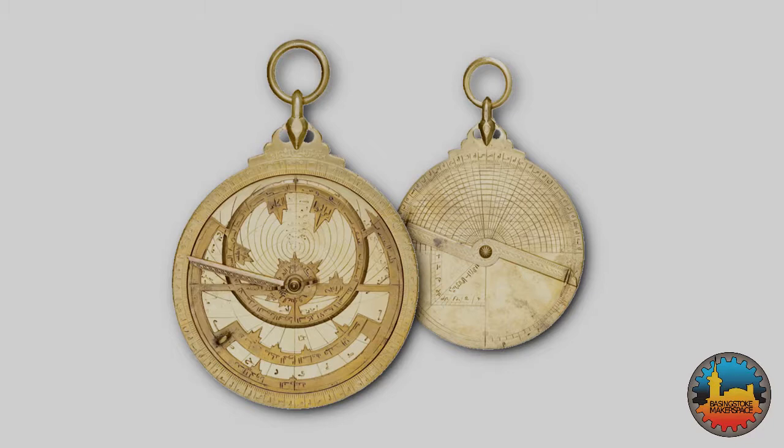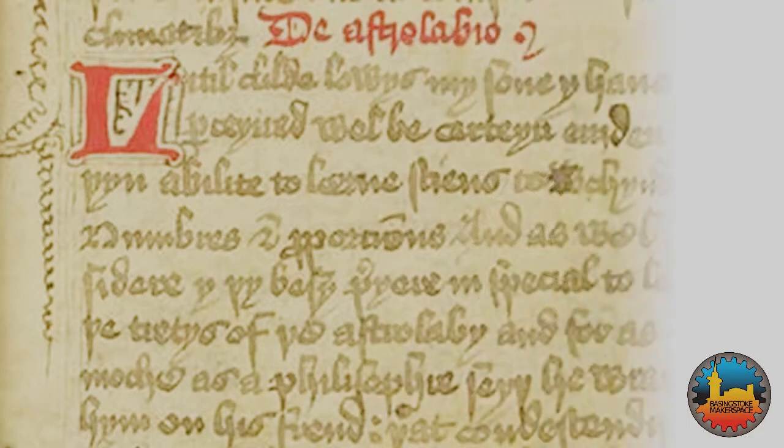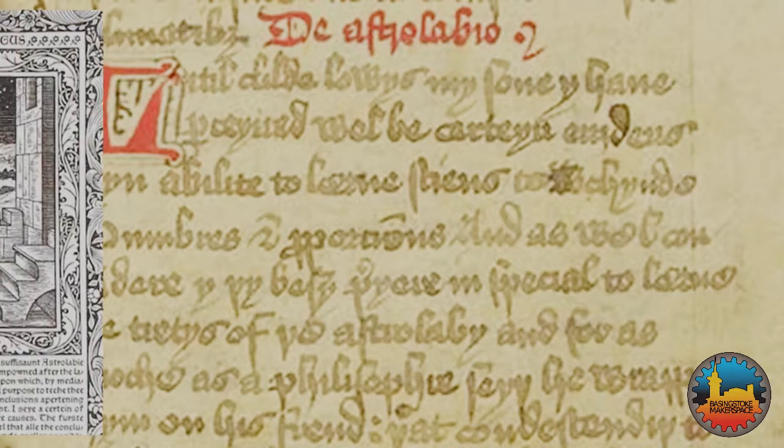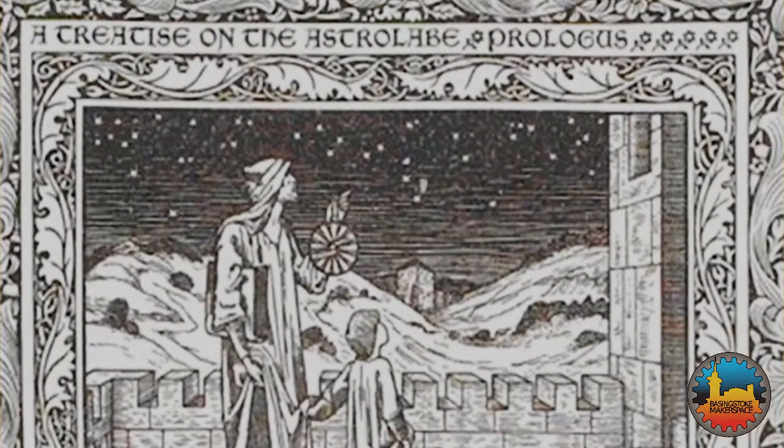Use spread from the Islamic empires both to India and to Europe. In the 1390s, Geoffrey Chaucer wrote an introduction to the astrolabe for his son Lewis. This is actually the earliest technical manual written in English on any subject.